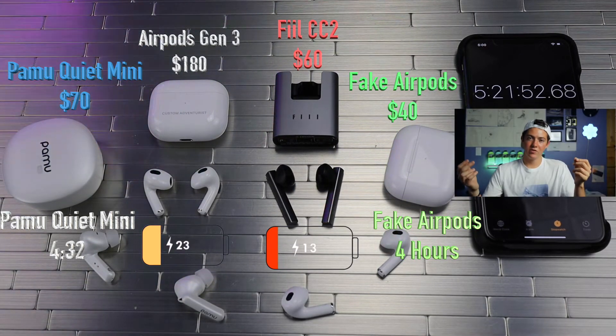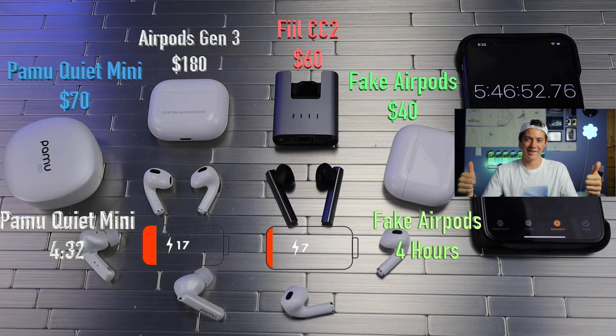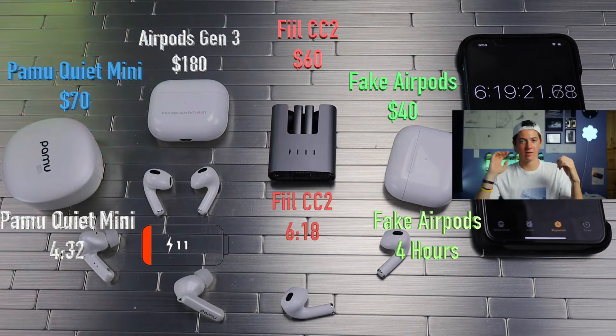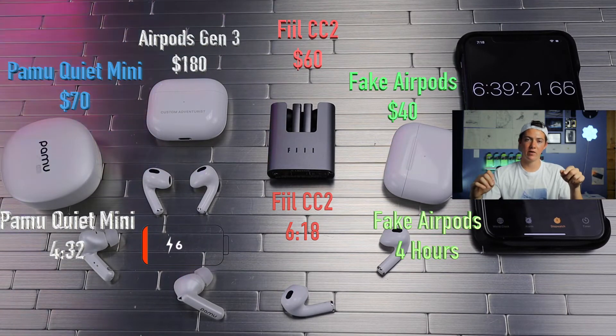Now these next two took a while, so I decided to make a smiley face out of the earbuds. The Fiil's have finally died, giving them 6 hours and 18 minutes of audio playtime.